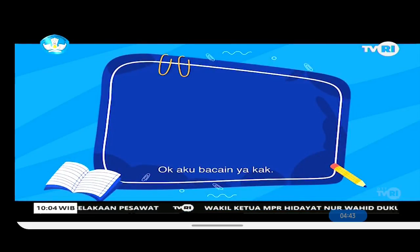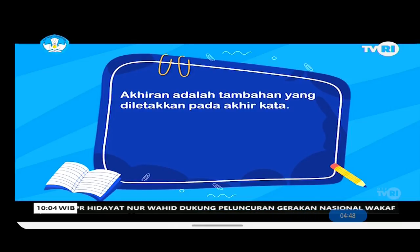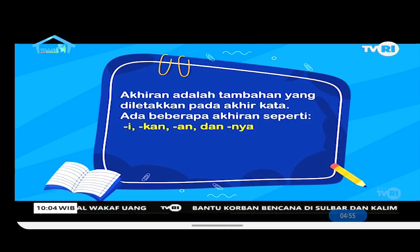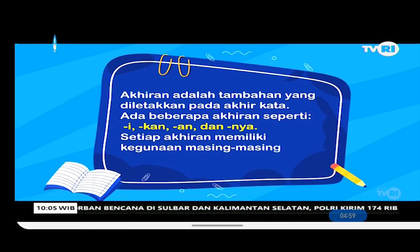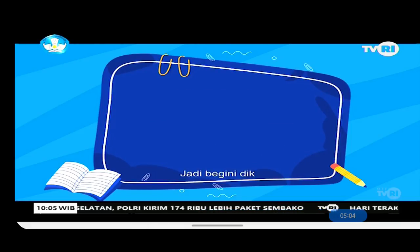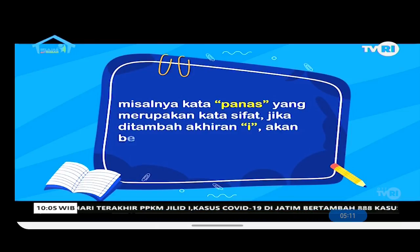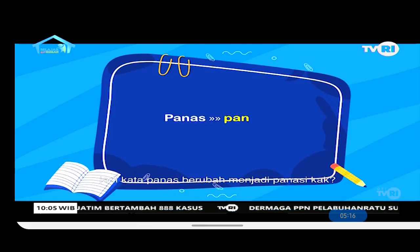A suffix (akhiran) is an addition placed at the end of a word. There are several suffixes: -i, -kan, -an, and -nya. Each suffix has its own function when added to the end of a word. For example, the word 'panas' (hot), which is an adjective — if you add the suffix -i, it becomes a verb: 'panasi'.